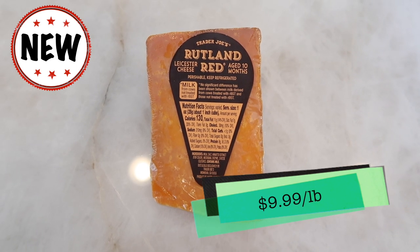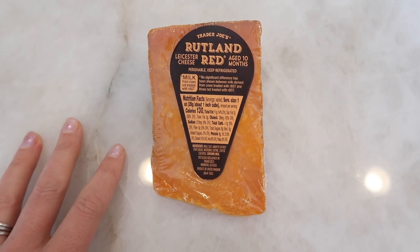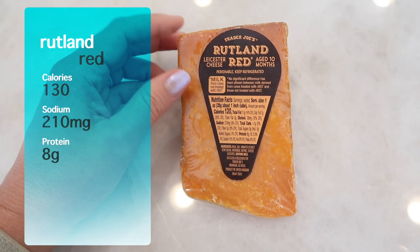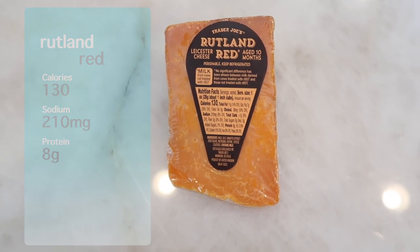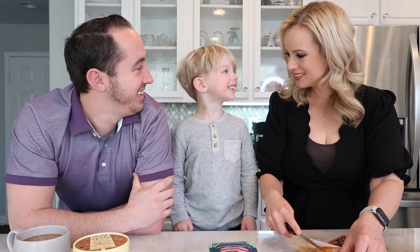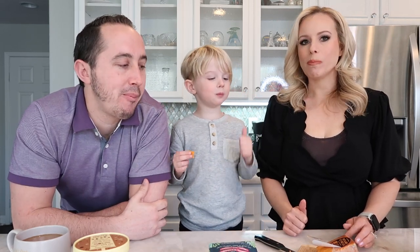Next up we have the Rutland Red Lacedaesher cheese. This is the spotlight cheese of the month at Trader Joe's, which means it's only here for the month of March and then it's gone. This one is aged 10 months. One fun fact: it gets its color from annatto extract, which also gives it a slight flavor. My co-worker gave me the whole spiel on this cheese and I'm really excited to try it. Benson, do you like cheese? 'I love cheese!' Alright, here we go.